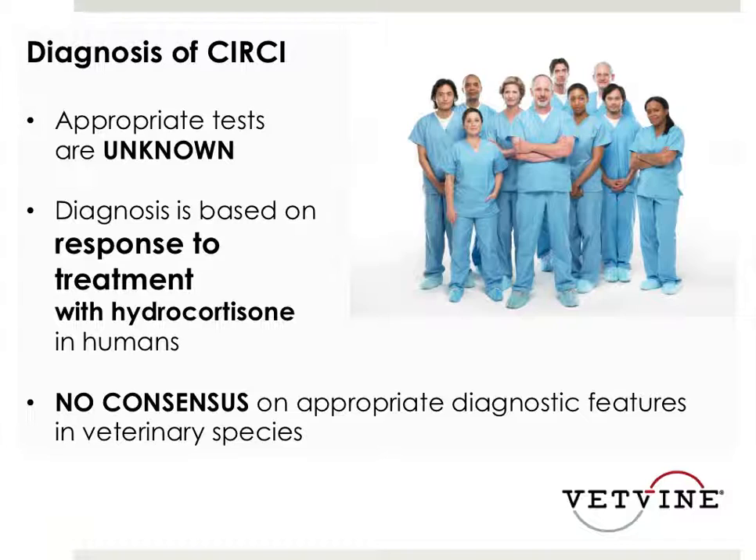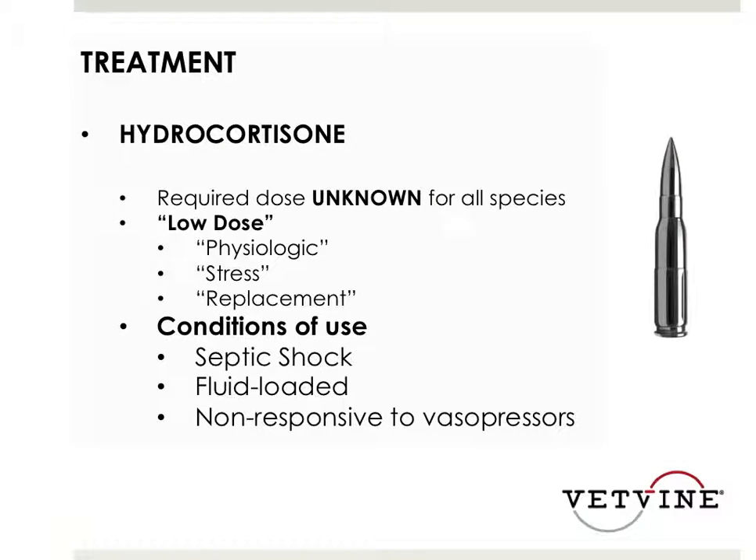So the first thing I would say is that it's uncommon. And then how do I decide whether or not to treat their hypotension with steroids - that really is the question. Well, we don't know the answer in dogs, cats, or horses. I don't treat horses, so I've only ever had to make the decision in dogs and cats.